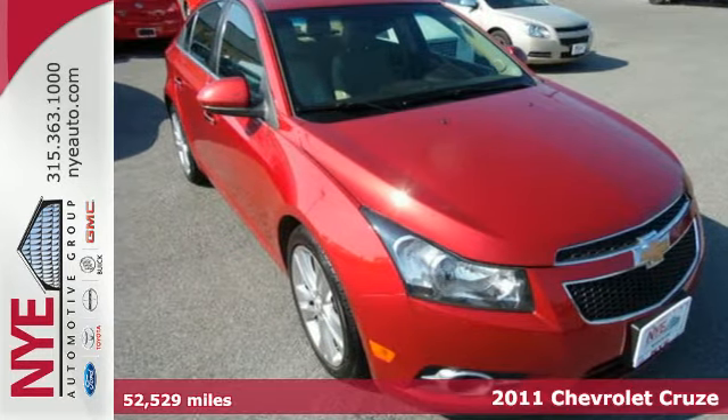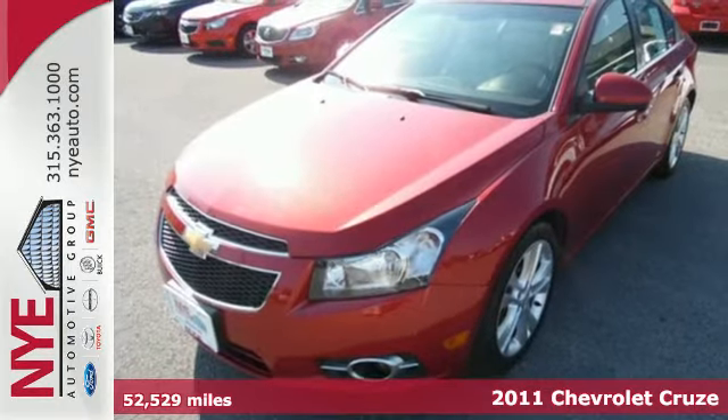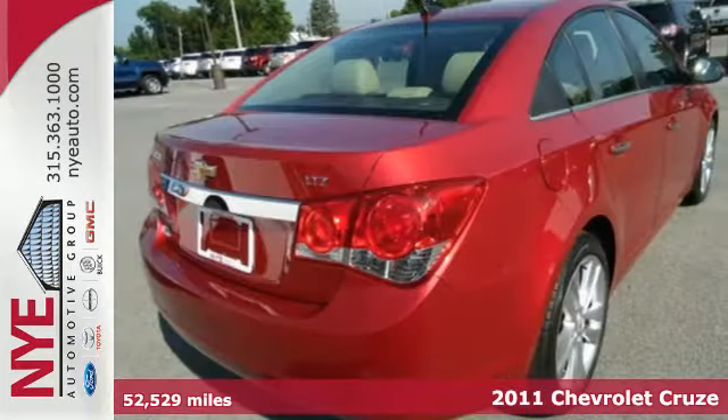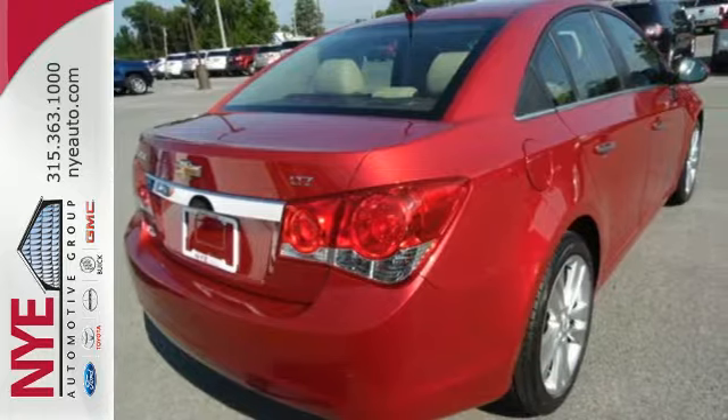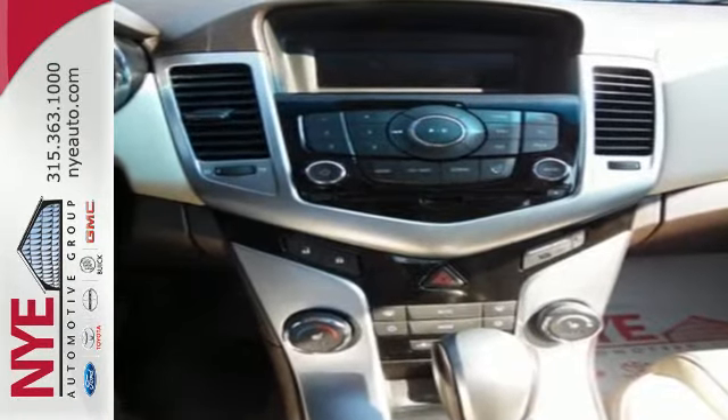It's a 2011 Chevrolet Cruze. Designed with comfort and convenience in mind, it has standard amenities including stability and traction control, a tire pressure monitor, and a premium 6-speaker audio system with MP3 input and satellite radio.